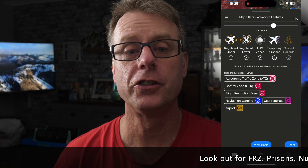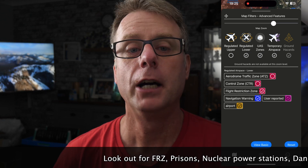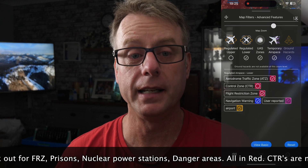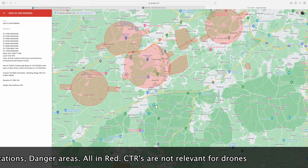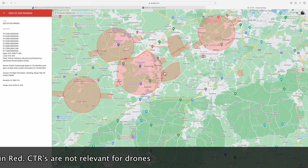You need to look for flight restriction zones or FRZs, danger areas and prisons mainly. Helpfully, most of these are marked in red. You do not need to obey controlled airspace — that's for manned aviation. If you're unsure what filters you need to turn on in Altitude Angel, you can always compare the airspace between Altitude Angel and the official NATS link, and that's going to give you a pretty good understanding of exactly what you need to turn on and what you don't.